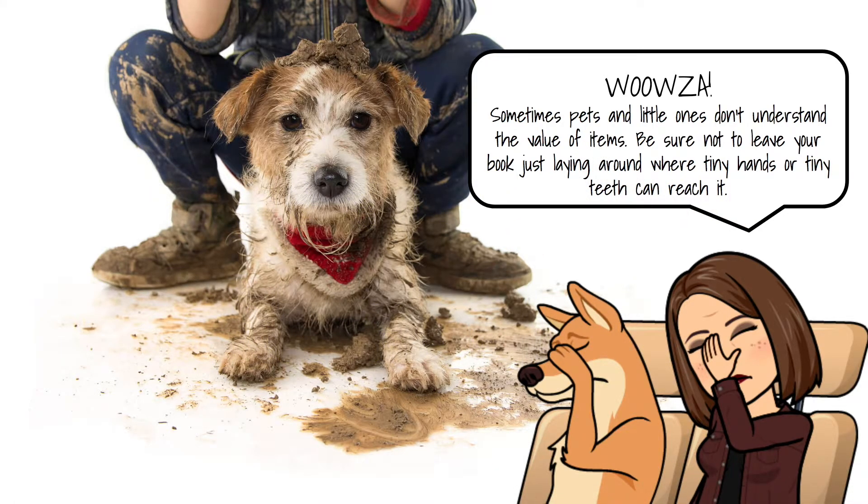Sometimes pets and little ones just don't understand the value of items, so be sure not to leave your book lying around where tiny little hands or tiny little teeth can get them. I know especially with graphic novels — they have bright colors and little kids just hone in on them. But if you put the book up on a higher counter or table where they can't reach it, they're less likely to damage the book.